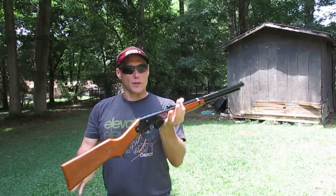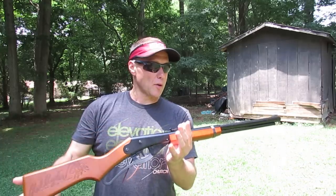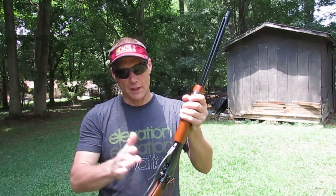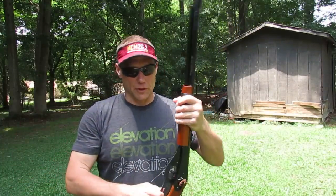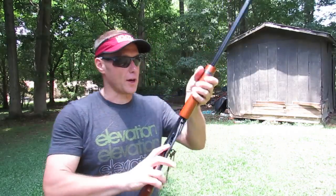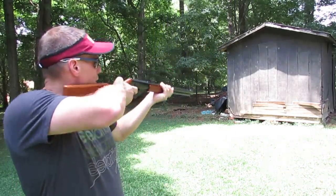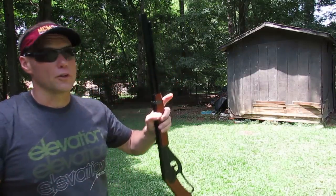The only thing you do have is once in a while, if you tilt it down too far, the BB will come out of the chamber, and then you just have an air fire. It's spring activated, and basically it's just one cock and you're done — you're ready to roll. Roughly 500 BBs in here, and just fire away.